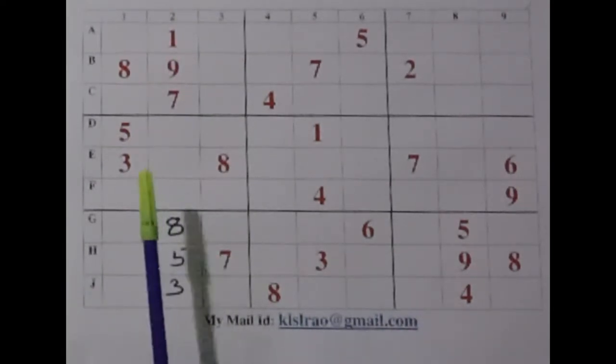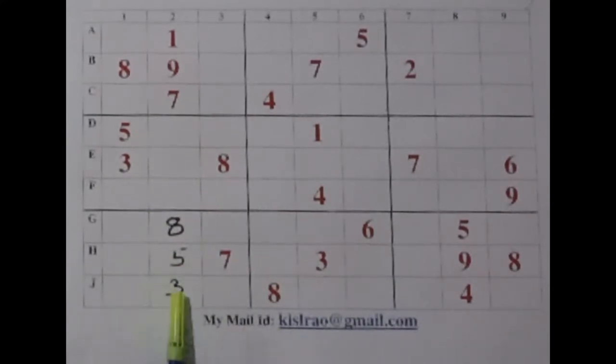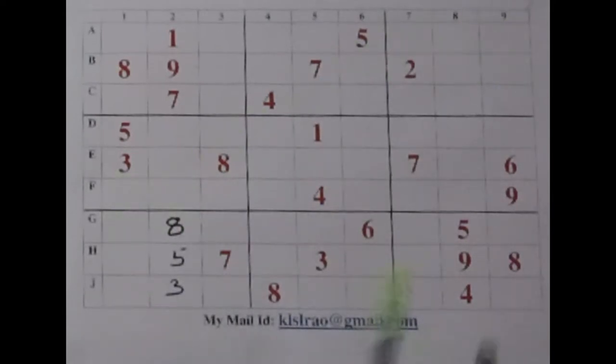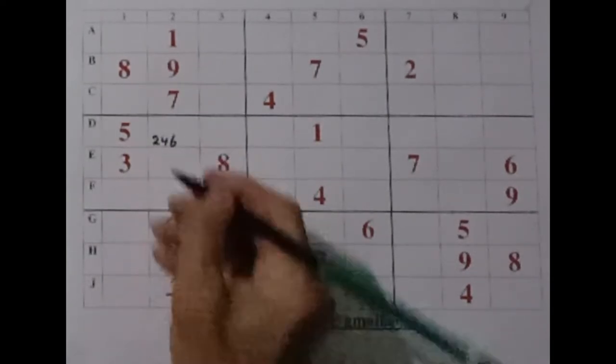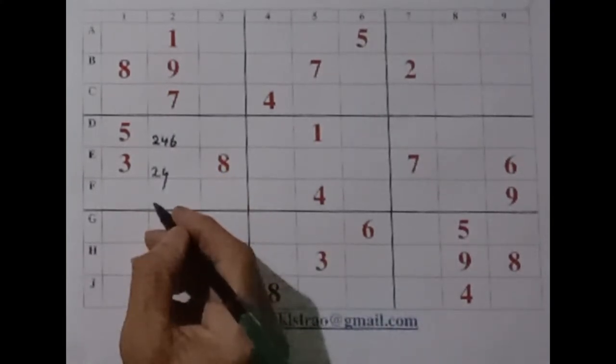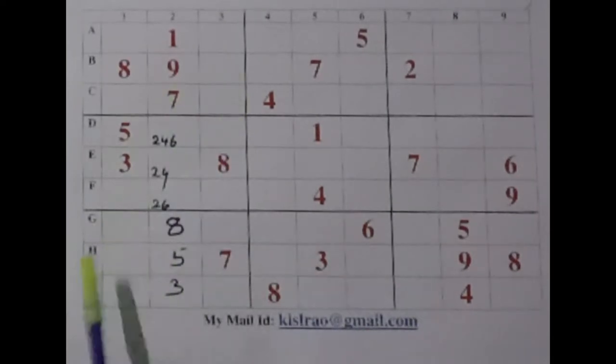Otherwise also we can find: the 3 being here, we cannot repeat there. With 3 being there, we can automatically get a 3 there. 5 being there, we can get a 5 also. But making use of the Sudoku wall is interesting — sometimes this resulting confirmation will not be there. Now, what about these three cells in this box? We require 2, 4 and 6 for these three cells. We have a 4 here, a 6 there, and nothing there across.